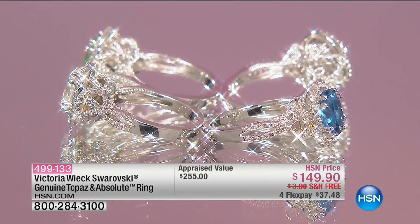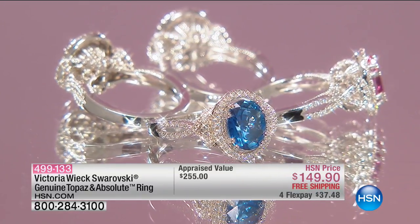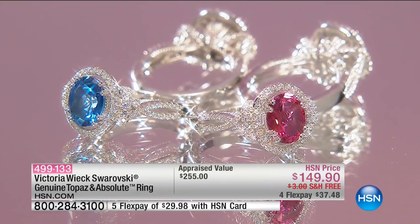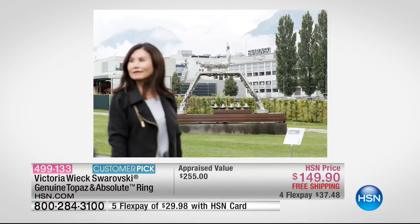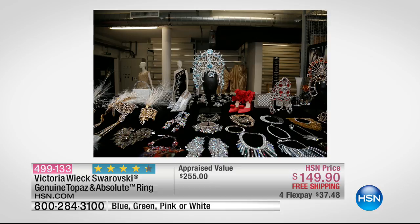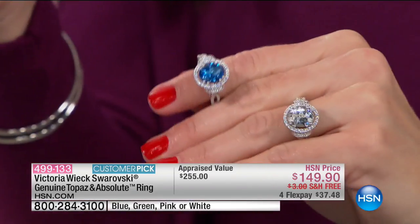Right now we are moving on to a customer pick — this is the Swarovski Genuine Topaz and Absolute Ring. I was absolutely blown away when I first saw the gemstones. I actually went to Austria to work with them on this — it's an amazing process where we can get genuine topaz. When we're talking about Swarovski, they've been around 120 years; they don't put their name on just anything. They're a multi-billion dollar company in every corner of the globe. It took years and years for us to actually get this. When they chose to deposit color, they picked the crème de la crème.